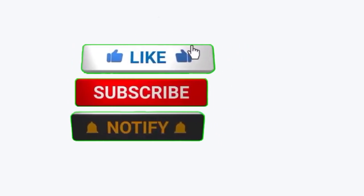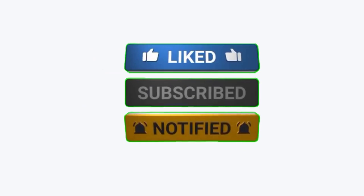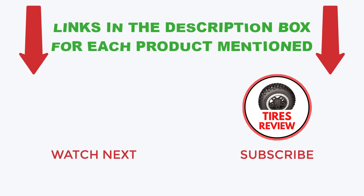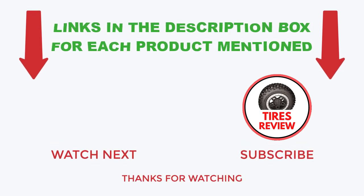That's all from my end. If you found this video helpful, please give it a thumbs up, subscribe to my channel, and hit the bell notification. If you need more information or want to know the product price, do check out my description, or if you have any questions, please leave a comment below. I post new videos every day, so be sure to check back often. Thanks for watching and see you next time.